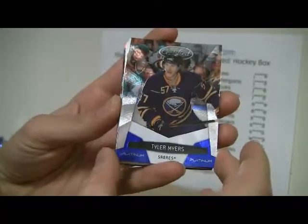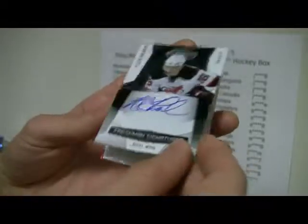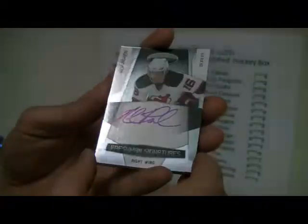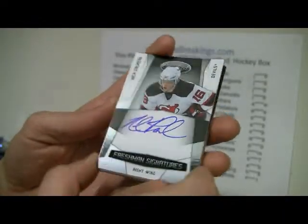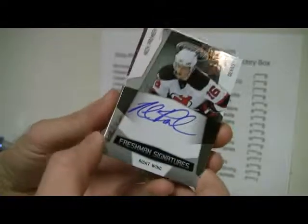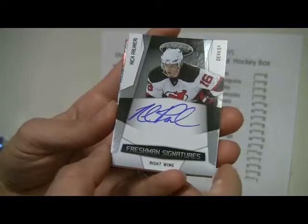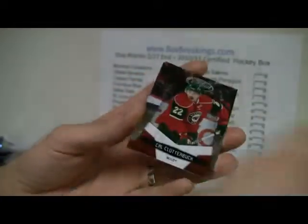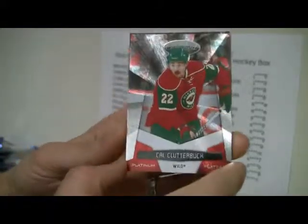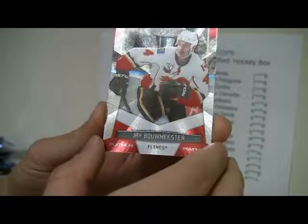Burroughs and Tyler Myers — blue platinum out of 250. A signature — Nick Palmieri — that's a freshman signature. I think they guarantee one of these in the box. Nice card, out of 1299. And Clutterbuck, and a Bowmaster. That is the box.